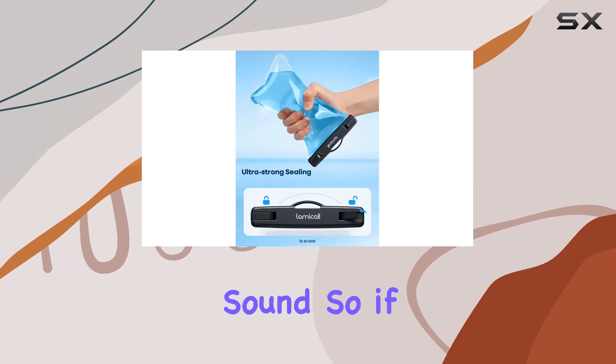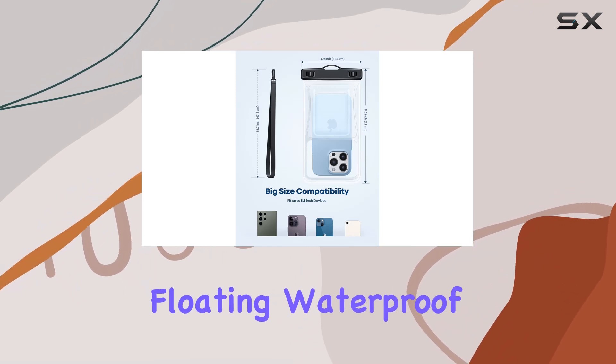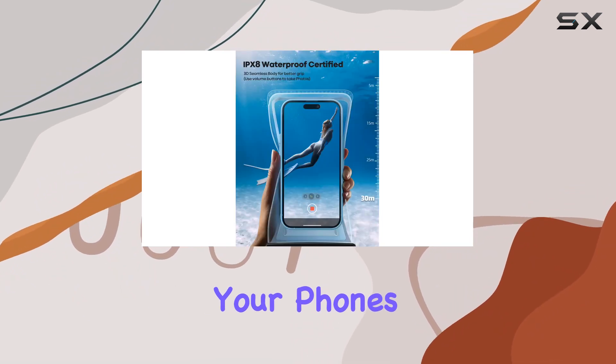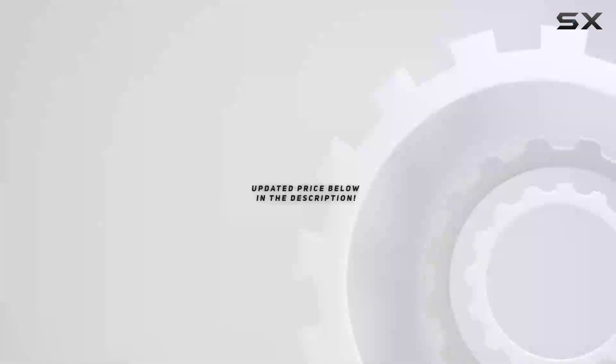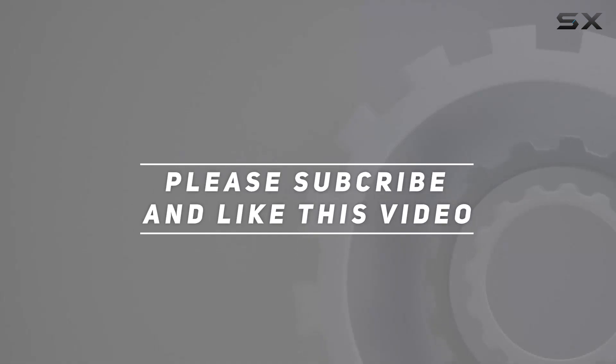So if you're planning your next beach trip or water escapade, make sure to grab the Lamicall floating waterproof phone pouch — your phone's new best friend. Check out the video description for updated price, and thank you for watching this video.